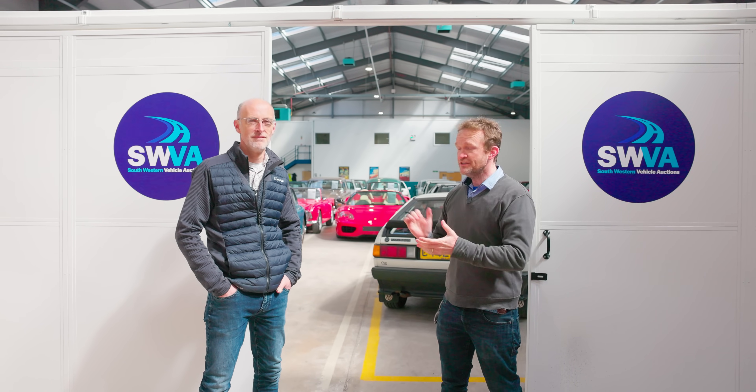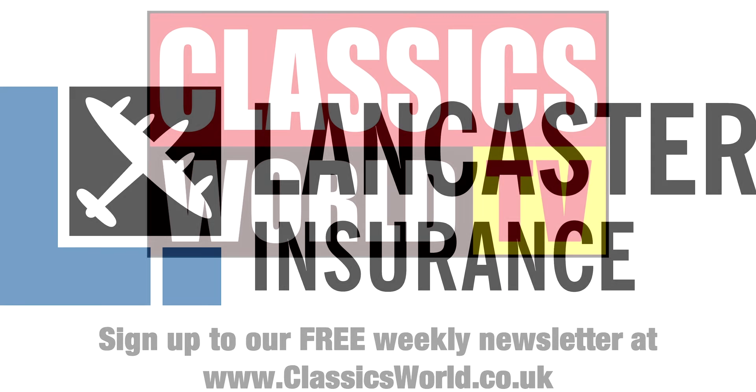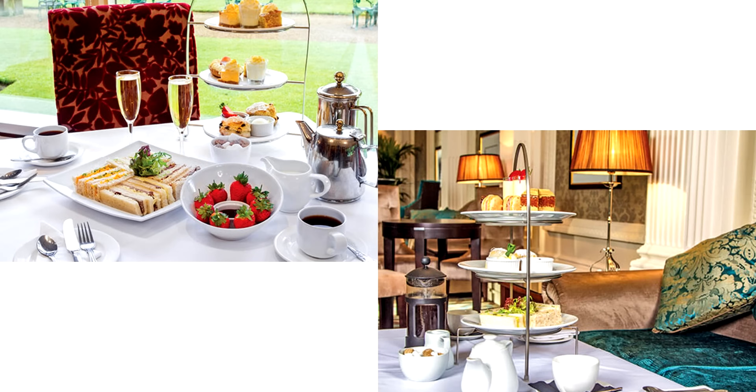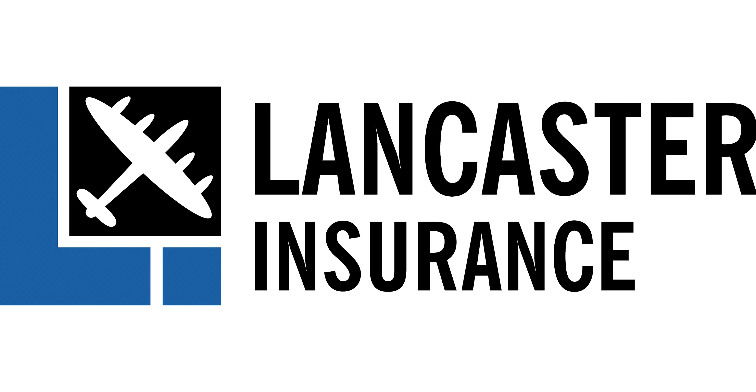Paul and I are going to have a little wander around and see some of the highlights. But first, our friends at Lancaster Insurance are running monthly giveaways. You can win all sorts from experience days to tools, restaurant vouchers and tech. Check the video description for full details and to enter.